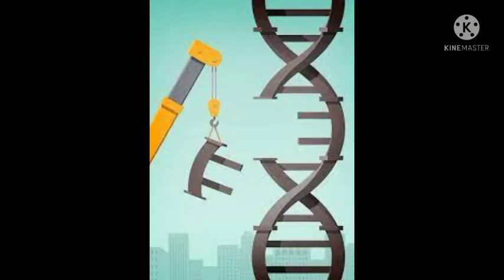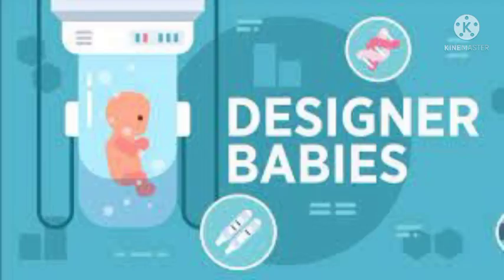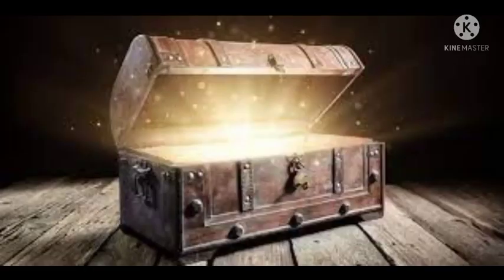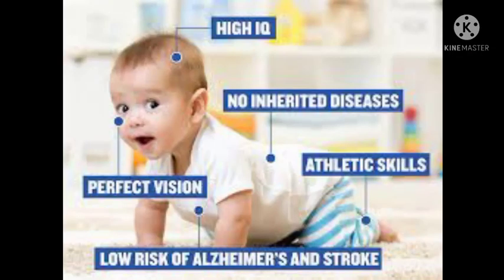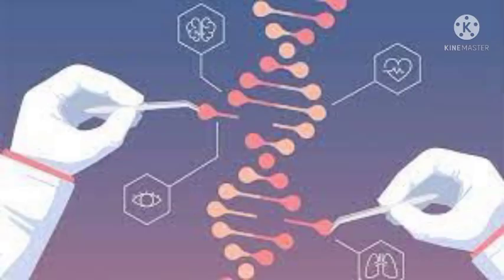Moreover, the idea of making designer babies using CRISPR opens another Pandora's box. What if we edit the embryo to get blue eyes, more muscle strength, eternal youth, and what not? This idea has opened doors to widespread criticism on grounds of ethical violation and is banned all around the world. But people fear that it's only a matter of time.